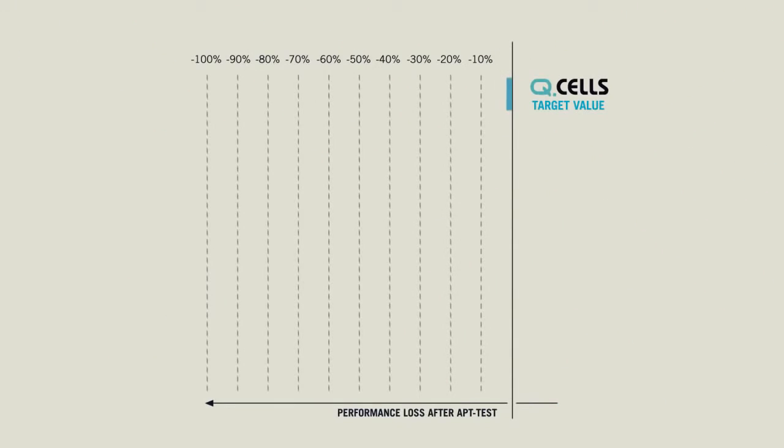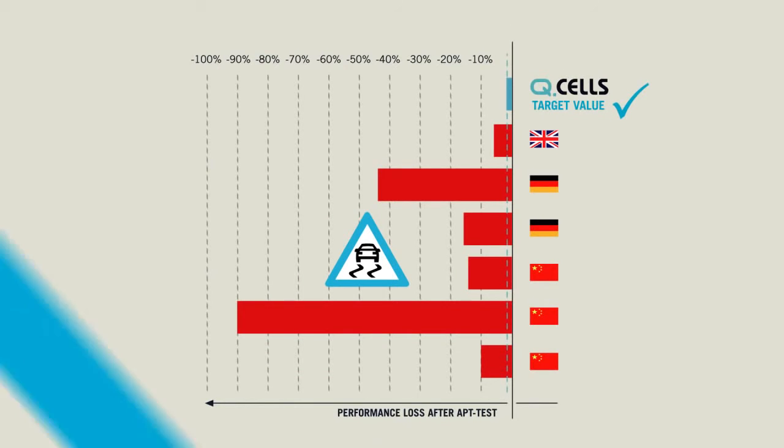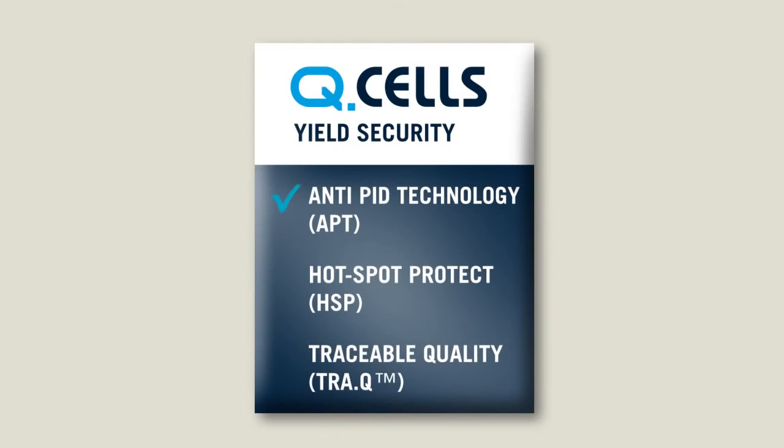In order to pass this extreme test, solar module performance must not diminish by more than 5%. Numerous competitors' modules do not pass the PID test, and very few achieve the Q-Cells target value. Q-Cells solar cells and modules are fitted with anti-PID technology as standard, and are therefore PID resistant.